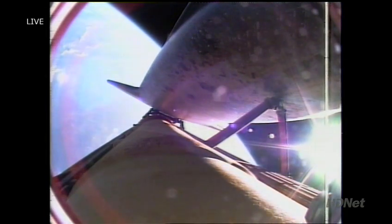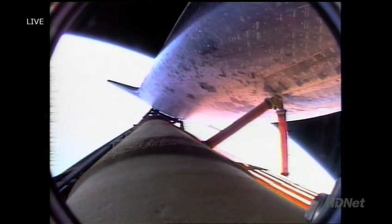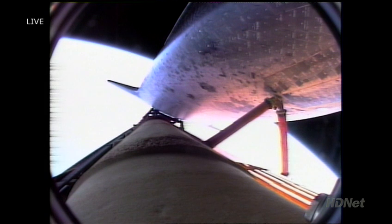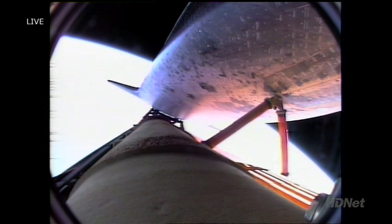Endeavour press to MECO. Press to MECO. That call indicating that even in the event of an engine failure, we can make normal orbital cutoff targets. Endeavour looking very fine right now, three good main engines, three good fuel cells, three good auxiliary power units, traveling more than 11,000 miles an hour, 66 miles in altitude, almost 500 miles downrange from the Kennedy Space Center.